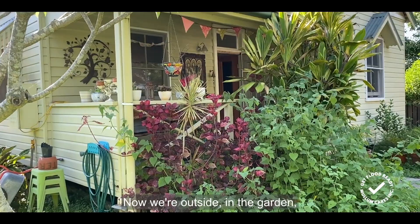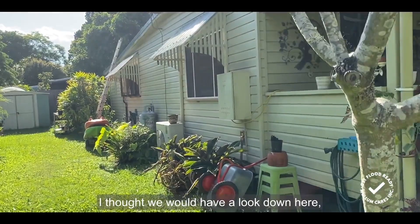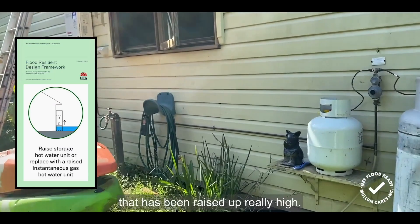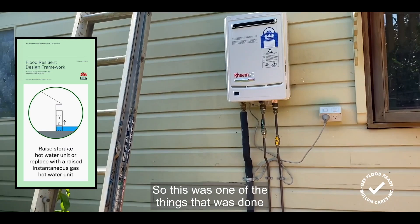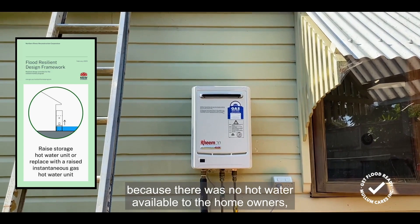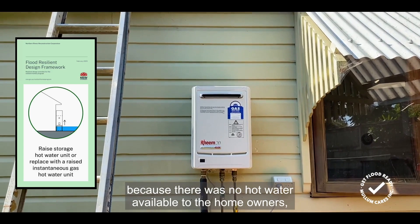Now we're outside in the garden. We're having a look at the hot water system that has been raised up really high. This was one of the things done immediately after the flood in February 2022, because there was no hot water available to the homeowners — they did stay in the house for some time before they moved out so that it could be fixed.